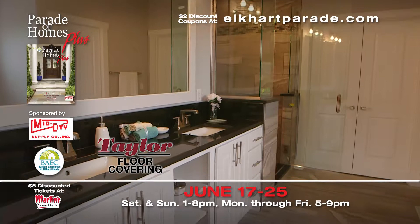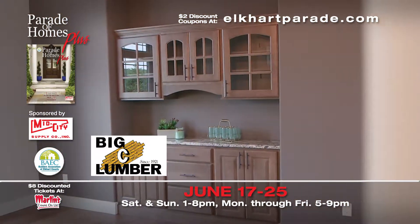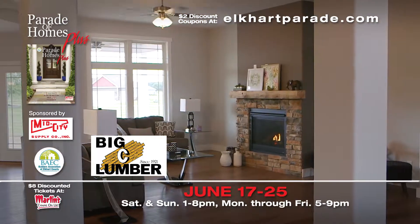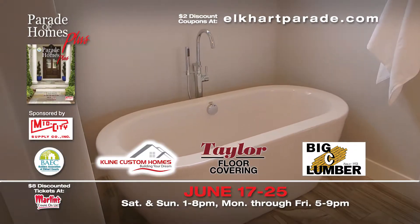Explore their many products and brands in their Elkhart showroom. Framing, shingles, windows, and exterior doors by Big C Lumber, serving Indiana, Michigan, and Ohio with 16 local lumber yards and retail stores. Visit this parade home June 17th through the 25th.